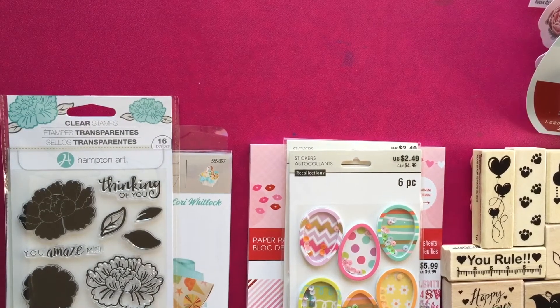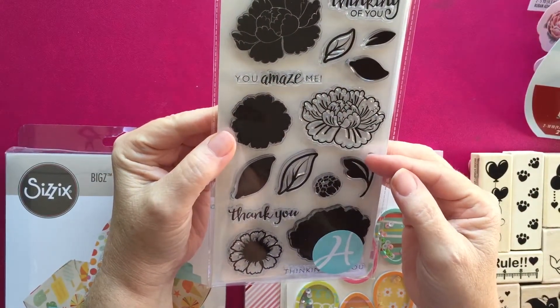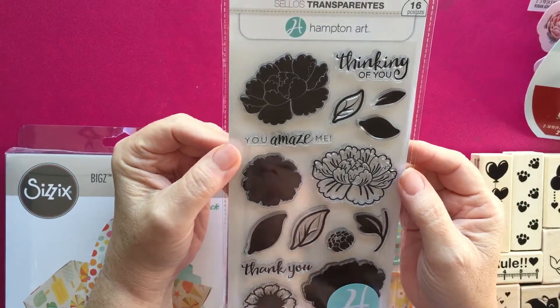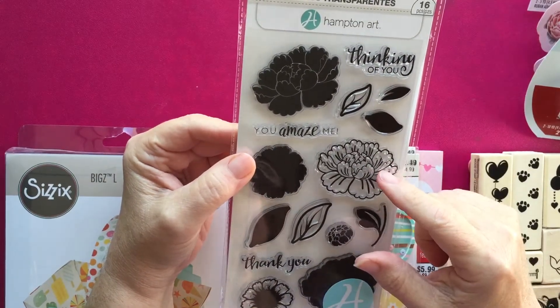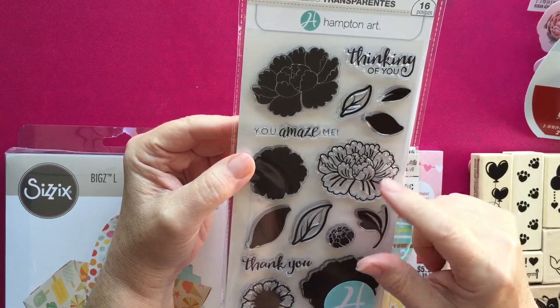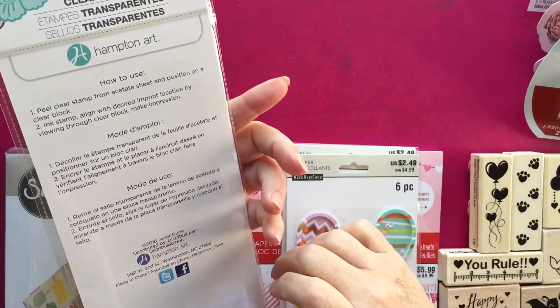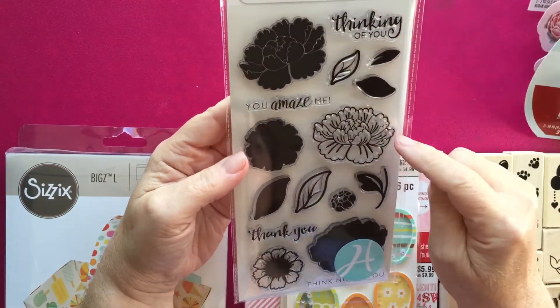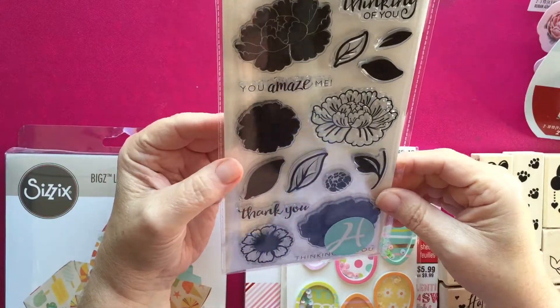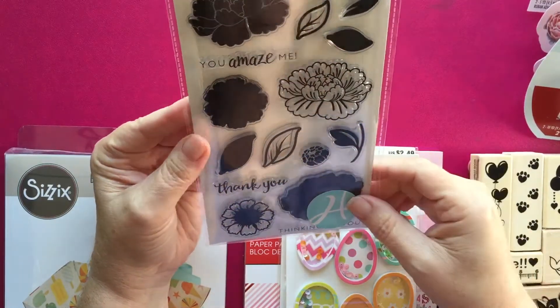Our next stop was Michaels, and that's where I did my most damage. Hampton Art now has their stamp positioner that they're making at Michaels, and they also have layering stamps — I think there were about seven or eight different ones you could purchase. This is the one I got. I like the verses: it says 'Thinking of you,' 'You amazed me,' 'Thank you,' and 'Thinking of you.' I look forward to working with this one.